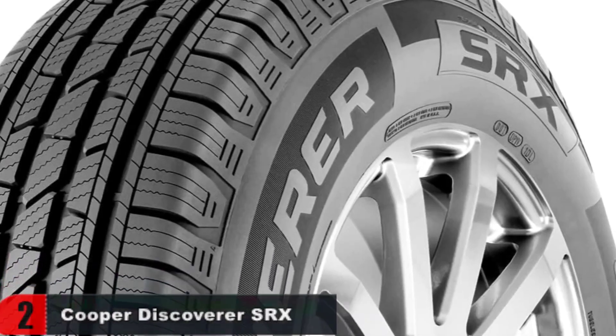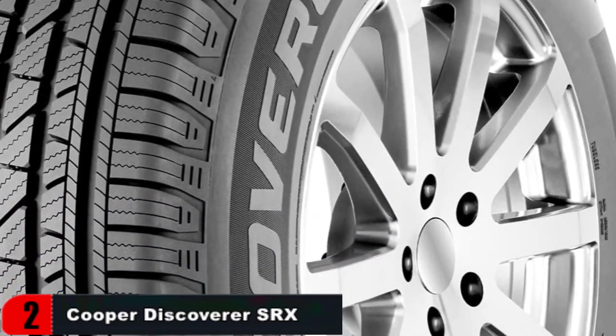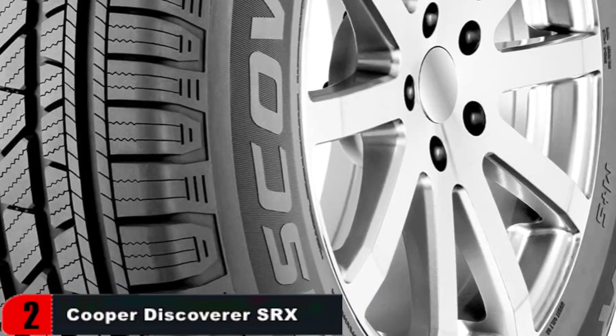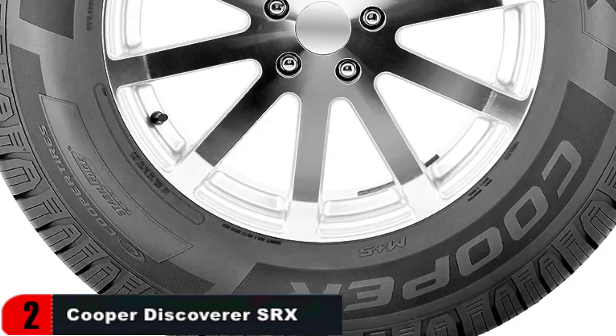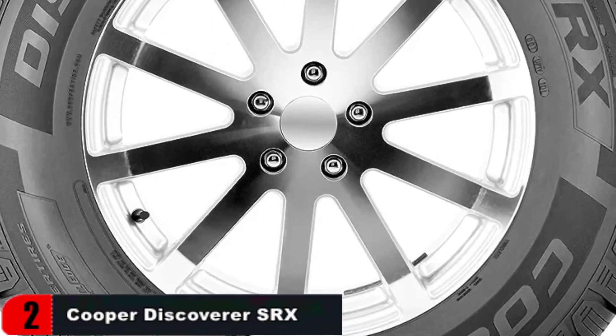The 3D micro-gauge sipes are an innovative technology that allows the tread elements of the tire to interlock, which stabilizes the tread. This maximizes tread contact with the road surface to grip the road better, significantly increasing traction in wet conditions and light snow, and resulting in superior handling. Micro-gauge sipes also reduce potential stones captured in the tread.